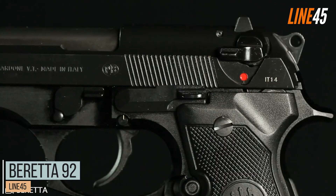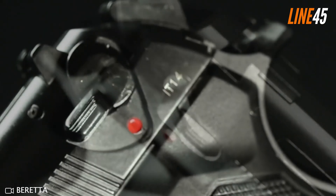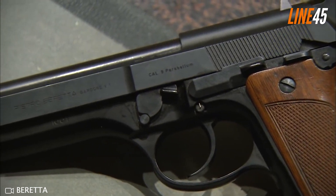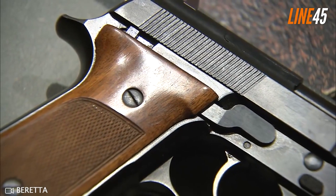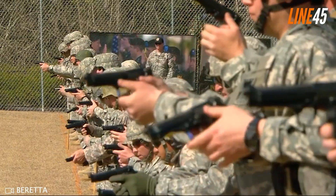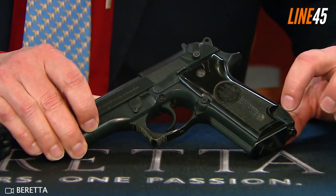The Beretta 92 is an iconic semi-automatic pistol that has been around since 1975, designed as a replacement for the earlier Beretta M1951. Intended primarily for military and law enforcement use, it has also become popular among civilian shooters due to its impressive capabilities. Easily distinguishable by its large magazine capacity and safety decocking lever on the slide, this handgun boasts superior accuracy thanks to its locked-breech design coupled with a rotating barrel system. Comfort is not compromised given its full-sized frame and 4.9-inch barrel, contributing to an overall length of 8.5 inches.